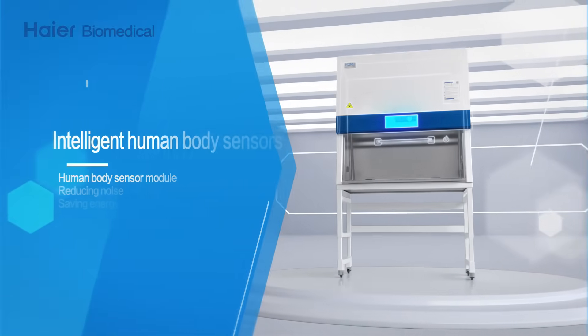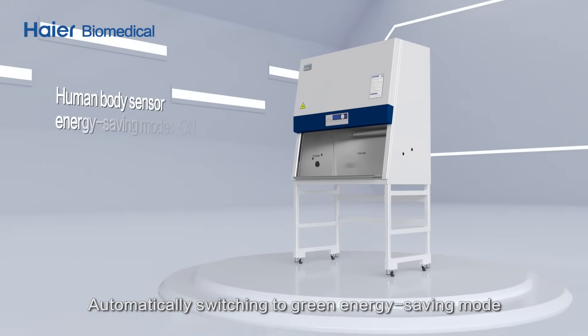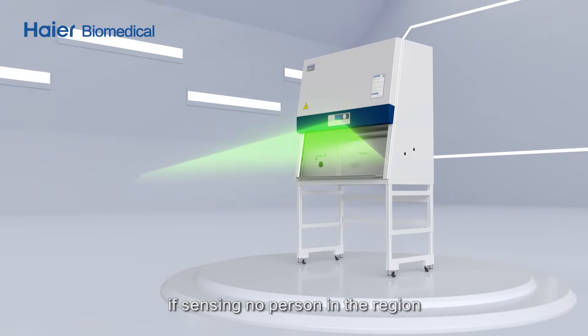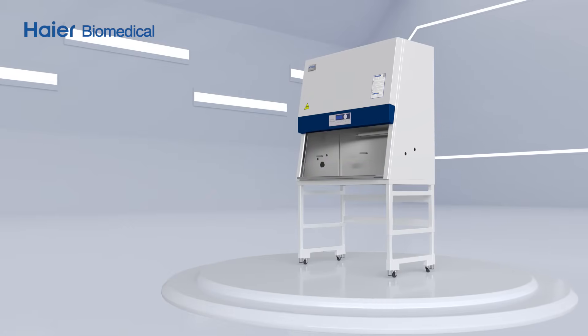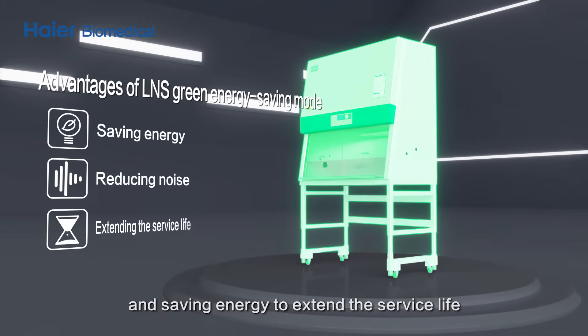Intelligent human body sensors automatically switch to green energy-saving mode if no person is sensed in the region for more than 15 minutes, reducing noise and saving energy to extend the service life of the filter.